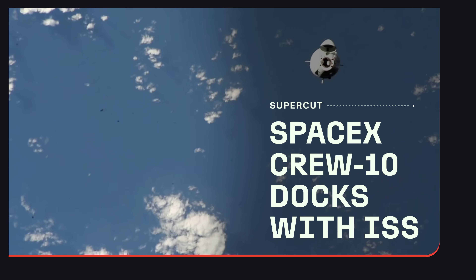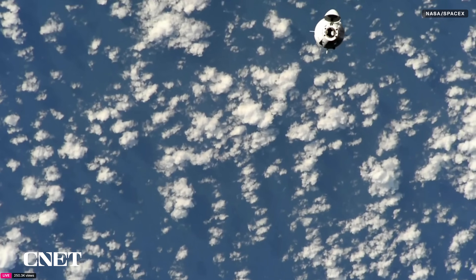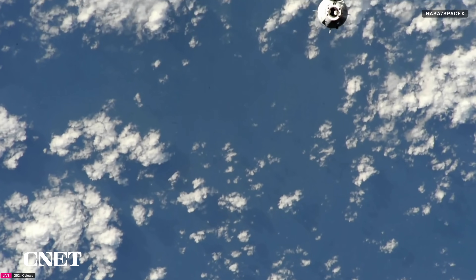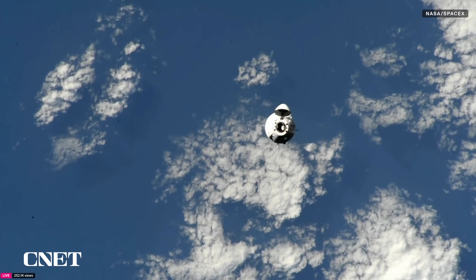You can see that live view, and a beautiful view at that, of Dragon Endurance as it approaches the International Space Station. These views are being captured by cameras on the International Space Station, which is Dragon's target for today. The International Space Station and Dragon are currently flying about 260 statute miles over the Indian Ocean.